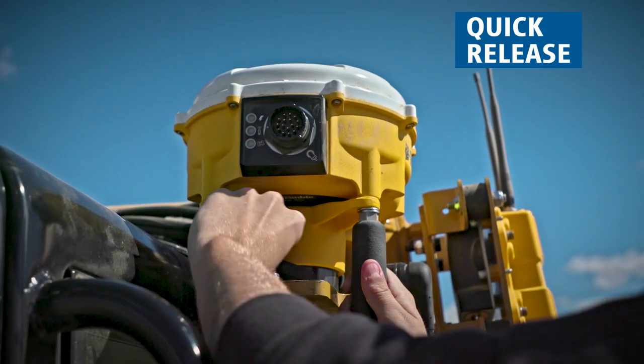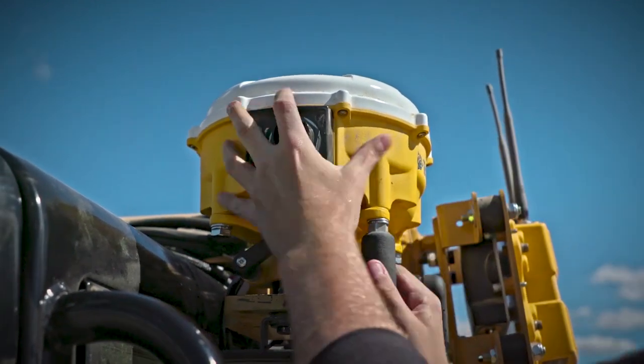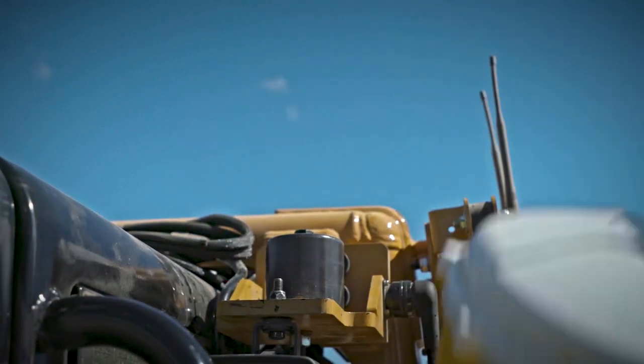With the quick release, you can easily move the dual GNSS between machines, maximizing the return on your technology investment.